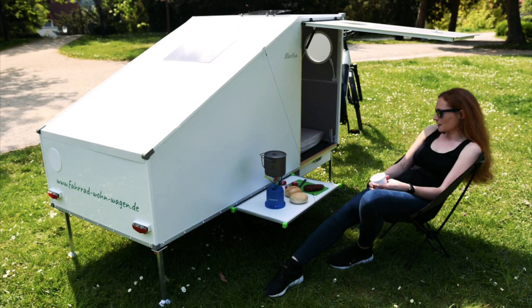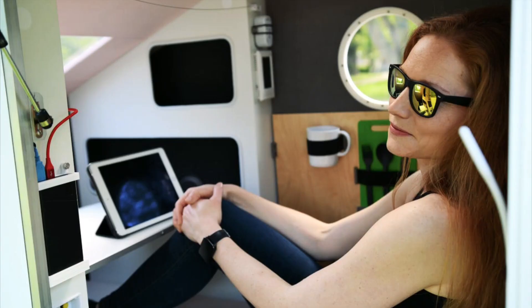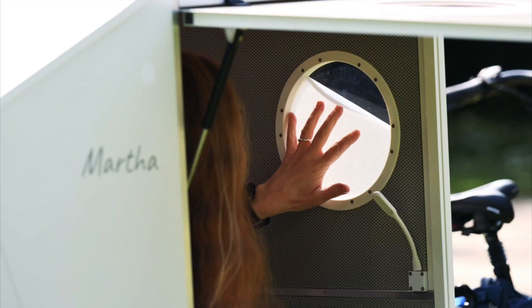Martha is 2 meters (6.5 feet) long and offers an interior of 1.95 meters in length, 0.9 meters in width, and 1 meter in height. It comes with a mattress, four interior storage compartments, two underbody storage units, a folding table that can be set up inside as a desk or outside for a quick meal, a door that doubles as an awning, a solar panel and battery bank, LED lights, USB chargers, and even a small command center.